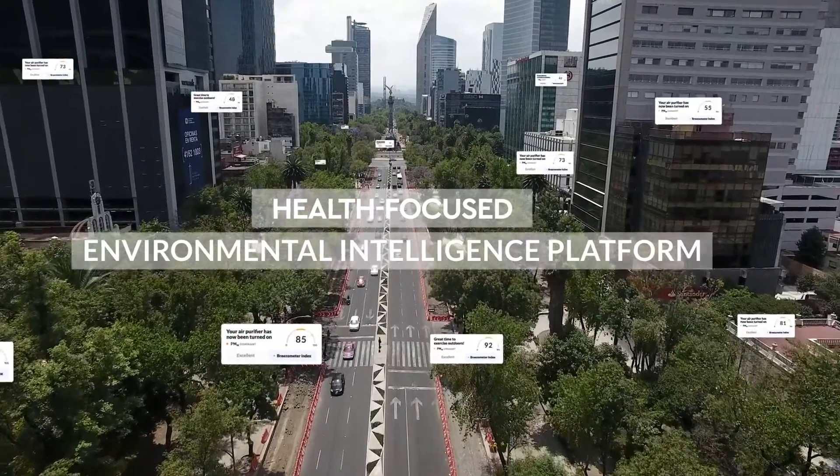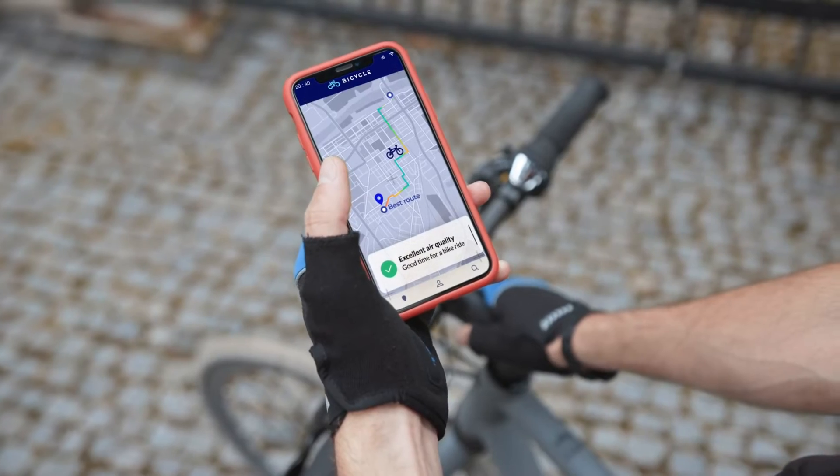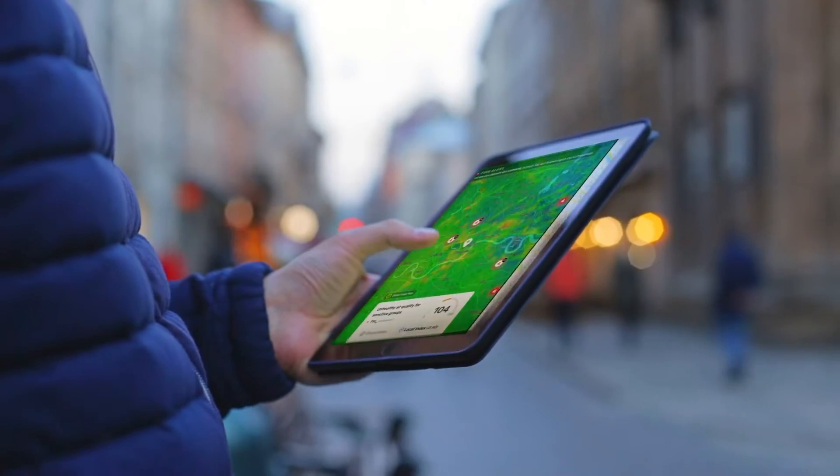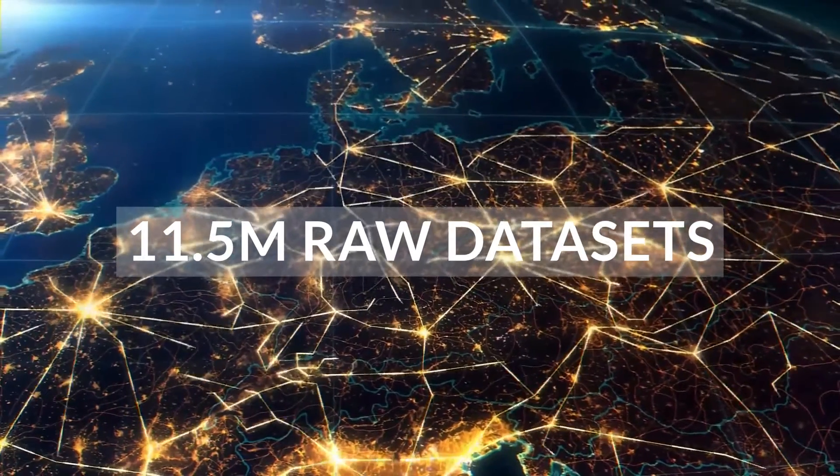Breezometer's health-focused environmental intelligence platform empowers businesses to enhance their offering, improving engagement and competitive edge. By combining more than 11.5 million raw data sets,